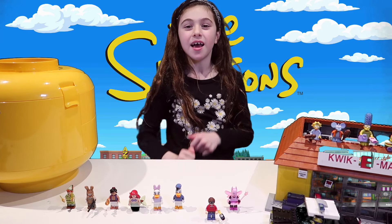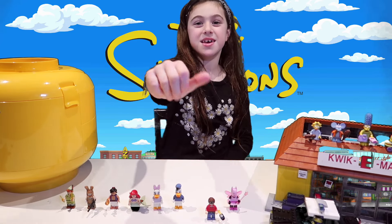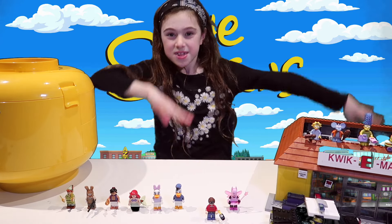Hope you guys had fun with the Simpsons today. Don't forget to give me a big thumbs up and subscribe to my channel. Did it!